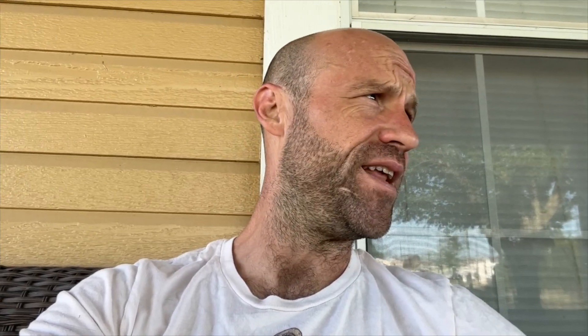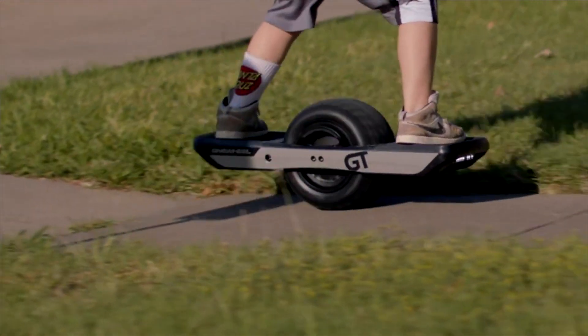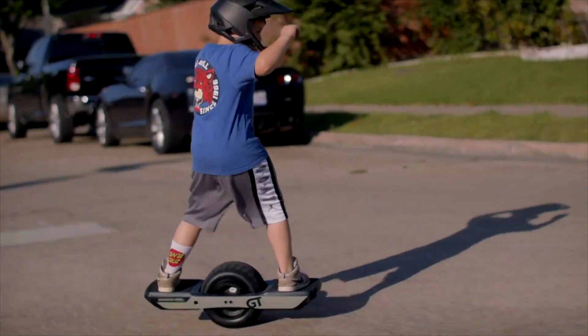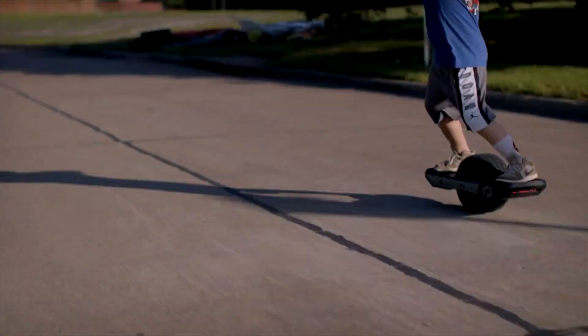Jeff McCoster at The Float Life dropped the enduro tire for the GT yesterday. I was unsuccessful in getting the pre-order, but I will be paying a premium to whoever wants to sell one — I will get my hands on them. As for recommending the GT for kids: little Jeff shreds the GT all the time and loves it.